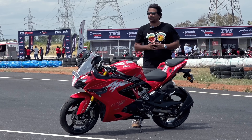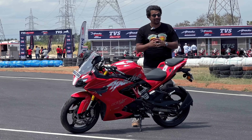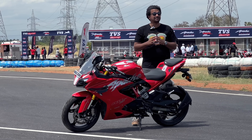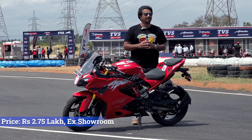First launched in 2017, the Apache RR310 is the flagship TVS motorcycle. Drawing from years of racing experience through TVS racing, the Apache RR310 has always been a performance machine. Fast forward to 2024 and TVS has taken things up a notch — meet the all-new 2024 Apache RR310.